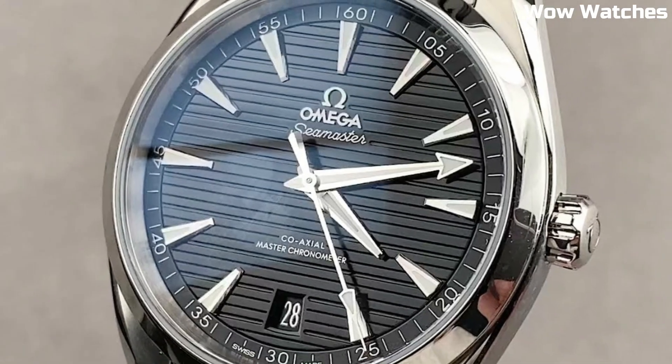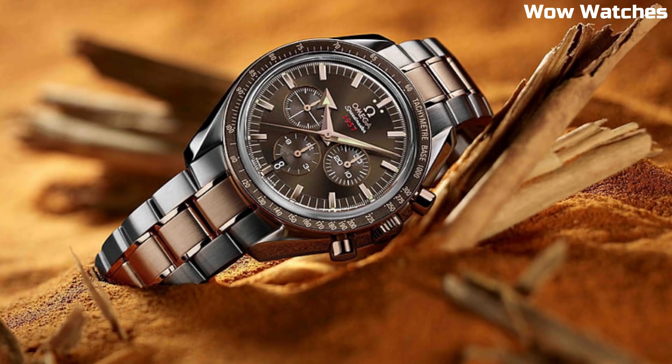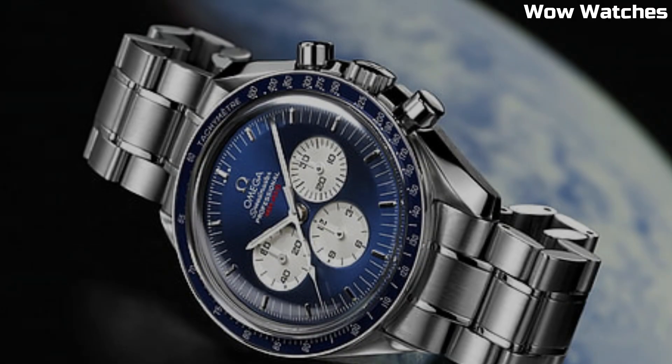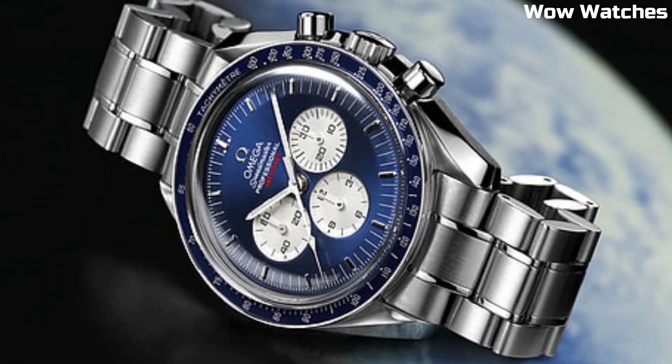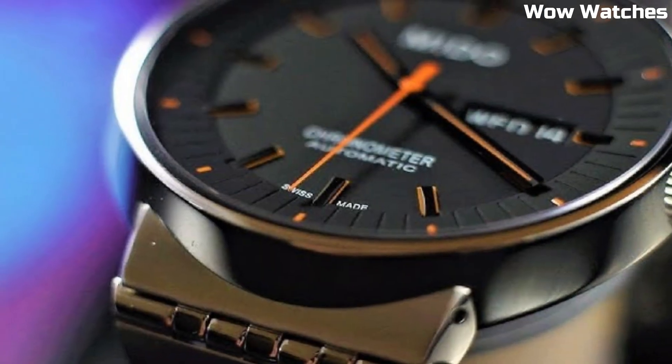Hello everyone, today I am going to show you the top best Omega watches for men of 2023 based on specifications. Please subscribe to my channel for more videos and press the bell icon button for new video notifications.